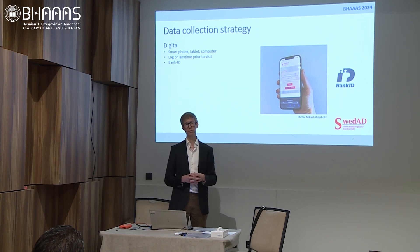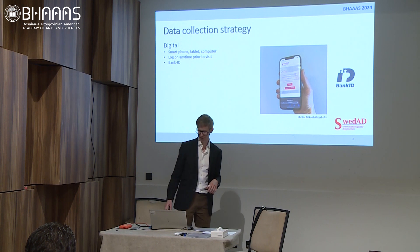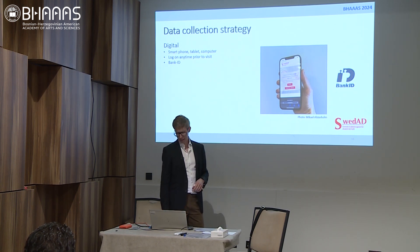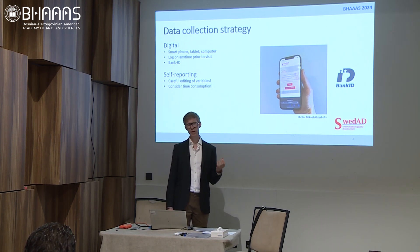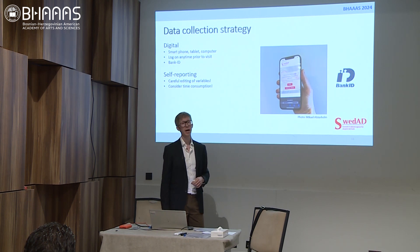The data collection strategy is digital. Patients access the registry through the electronic device of their choice — smartphone, tablet, or computer. They can log on at any time prior to the visit using electronic identification, bank ID. Over 99% of all Swedish citizens between the ages of 18 and 65 use bank ID, so it works really well. Self-reporting is fundamental to the data collection strategy; we aim for patients to report most of the data themselves, which requires us to carefully choose what we include in the registry, keeping it quick and easy.